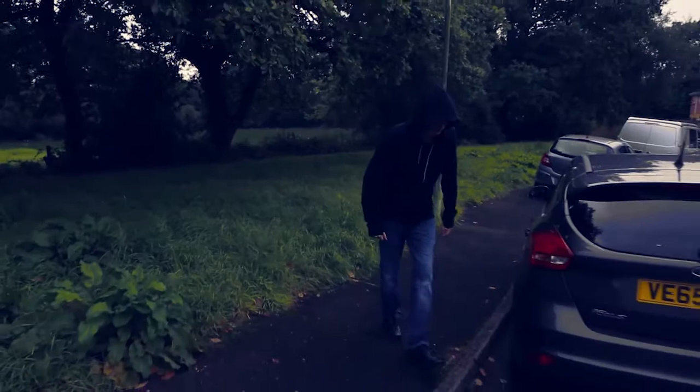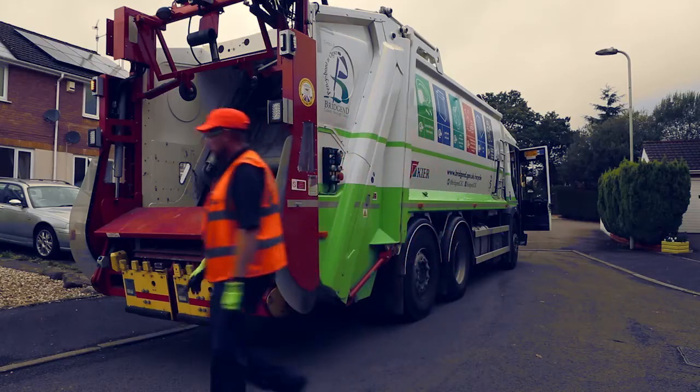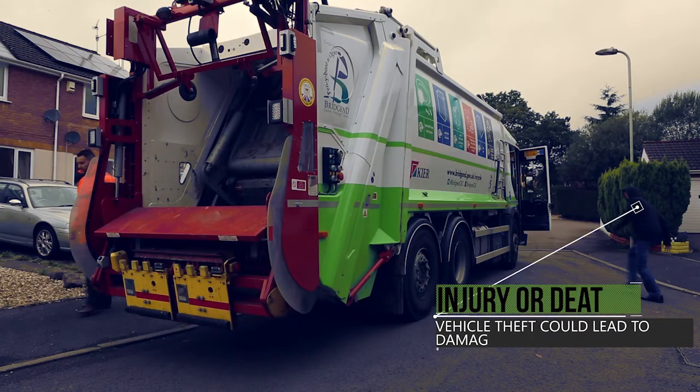This means the cab is left unlocked and open to risks like vehicle theft. Any attempted vehicle theft could result in incalculable damage, injury, or even death in the wrong hands.